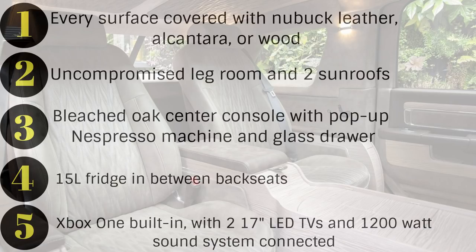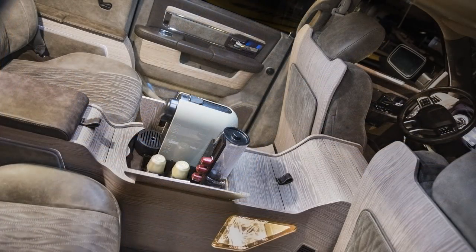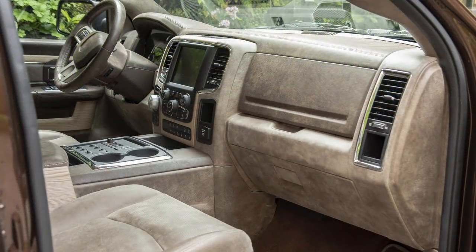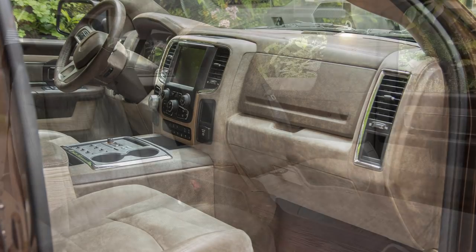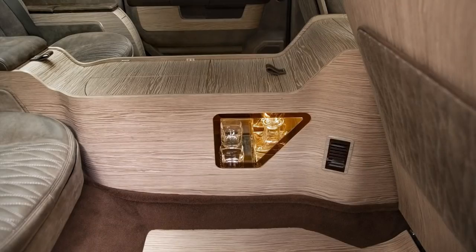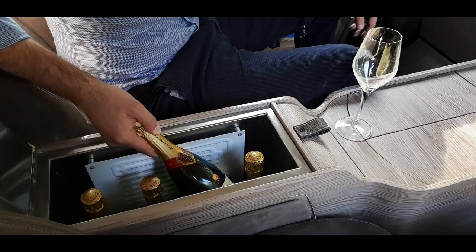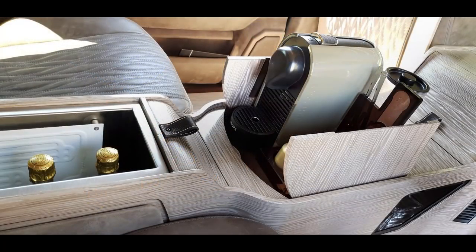The only thing I'm not sure about is how you'd get your Ram to and from Italy, or if they supply the Ram for you and send it over. Asnom is now taking orders for these if you do happen to have $300,000 lying around. I have to say these would be so sick to see in person, and I'm amazed that a company is pimping out a Ram like this. The outside may be kind of questionable, but the inside is definitely phenomenal. Hopefully you enjoyed the video — let me know what you think, and make sure to leave a like and subscribe for more Mopar content.